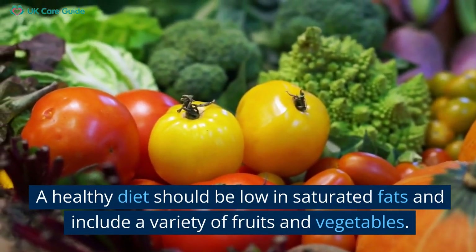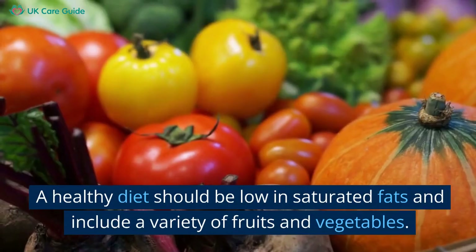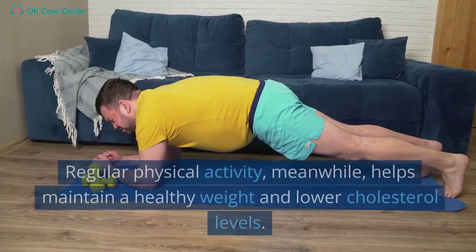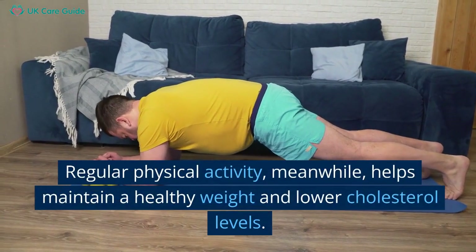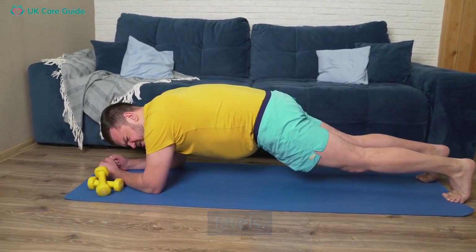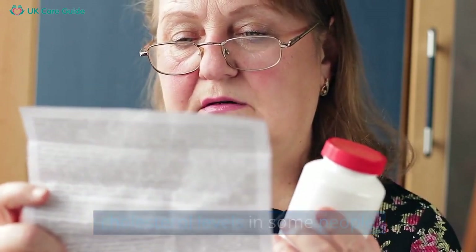Your doctor will likely suggest lifestyle changes or medication if high cholesterol is found. These lifestyle changes can include a healthier diet and regular physical activity. A healthy diet should be low in saturated fats and include a variety of fruits and vegetables. Regular physical activity helps maintain a healthy weight and lower cholesterol levels. Medications might also be used to help lower cholesterol levels in some people.